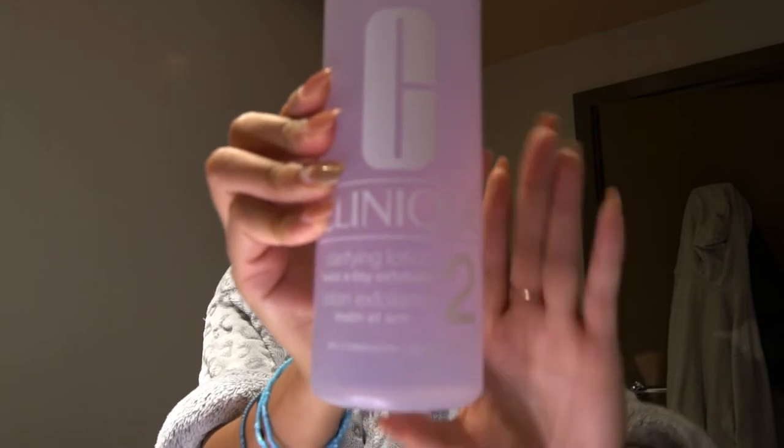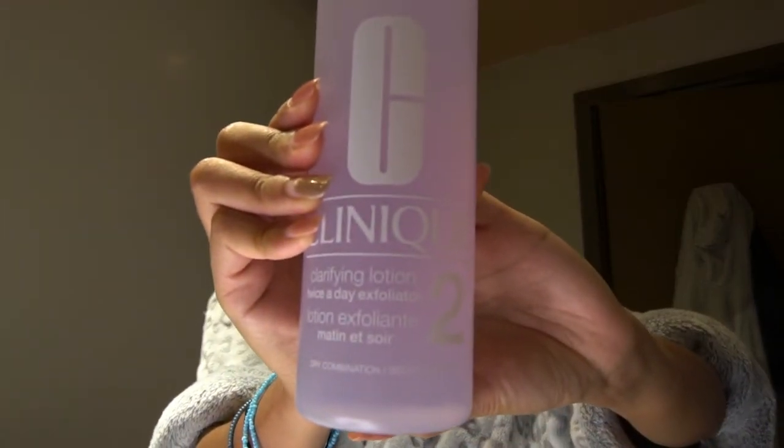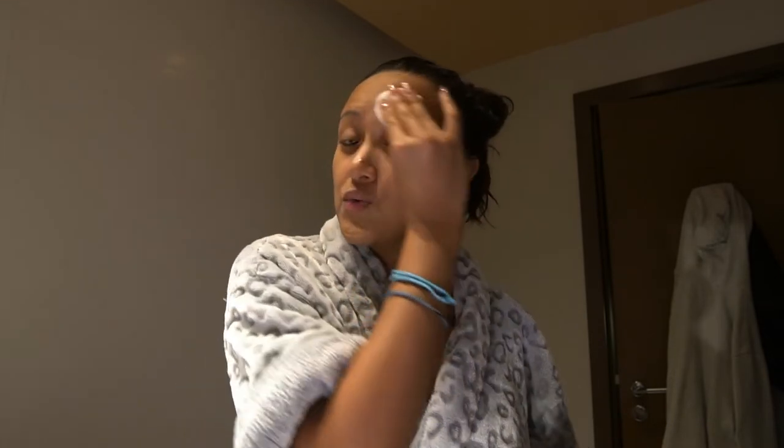After washing my face, we're gonna use this Clinique clarifying lotion. I think for other brands it's equivalent to a toner. What I like about this product is that it lessened my whiteheads. I used to exfoliate every other day because it can be harmful on your skin, but this one is so mild that you can use it even twice a day, which is what I'm doing.